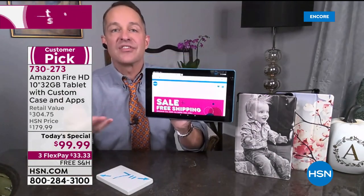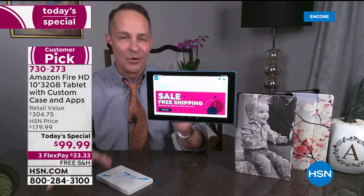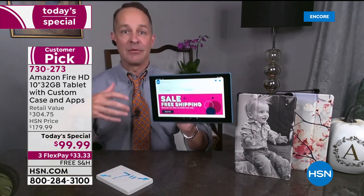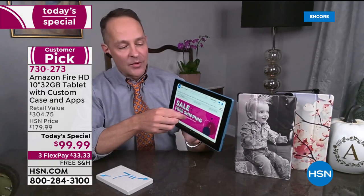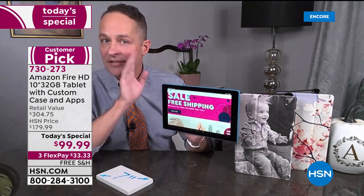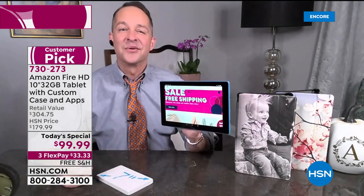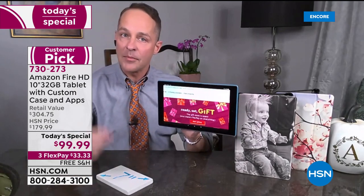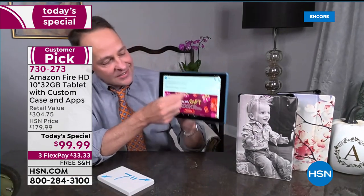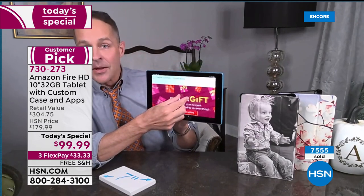Nobody ever said they wished they had a smaller screen on their tablet. Nobody ever said they wished their tablet was more difficult to see, or slower. With the octa-core processor built in, and America's favorite voice assistant Alexa, I don't want to set her off right now because the minute she hears that wake word she wants to help.